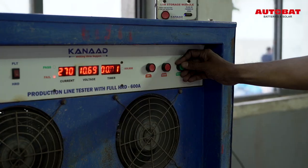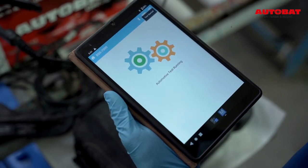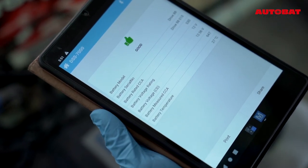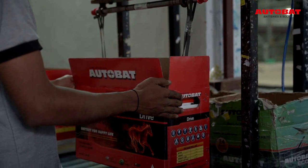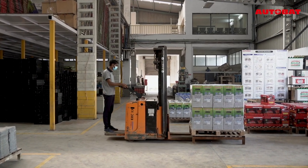We check all the batteries as per pre-dispatch inspection parameters like voltage, specific gravity, HRD, CCA and sample capacity tests. After thorough inspection, packed batteries are then shipped to the customers, distributors or dealers.